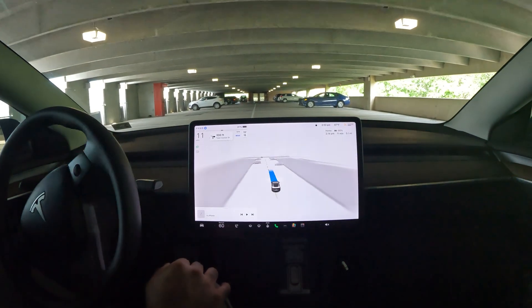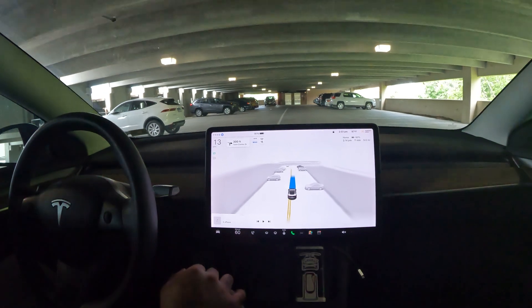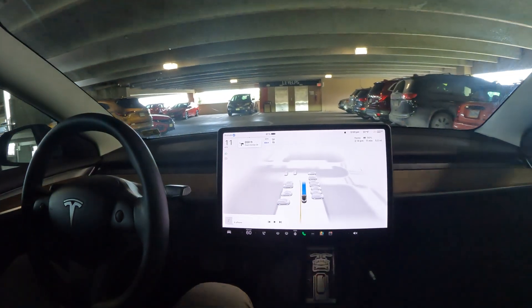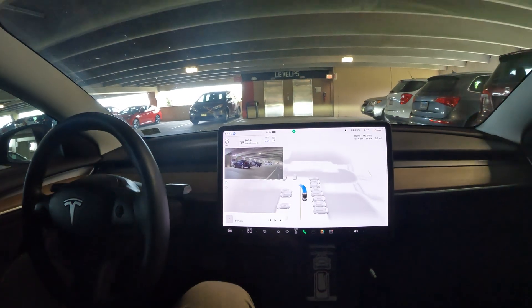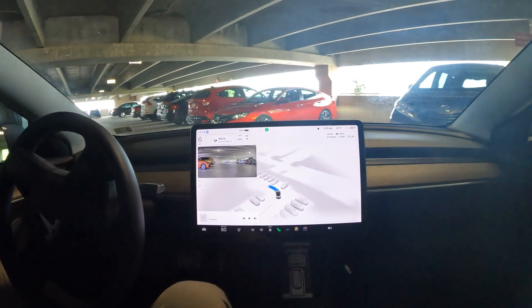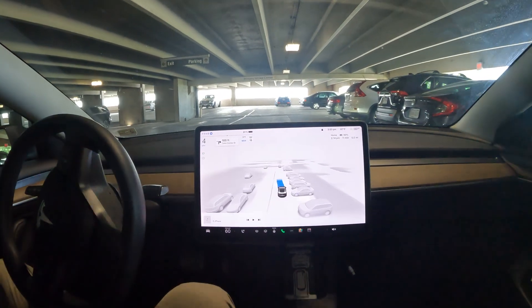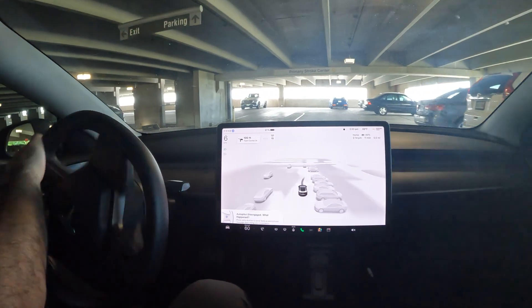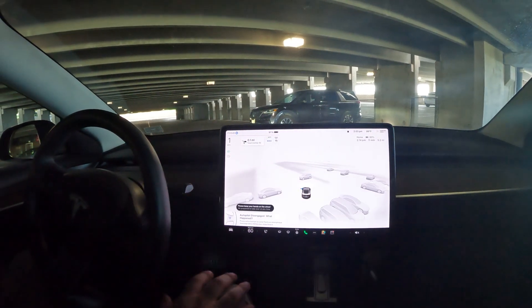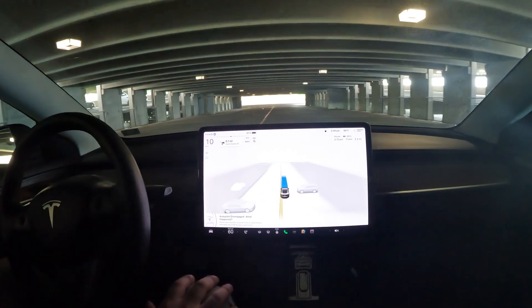It did a nice job handling the circle the second time around, but we really need to make sure it makes a left to get us on the bottom level. How it knows to go to the bottom level, I have no idea. Now we got an indicator this time — maybe it scanned it once and now it knows it needs to go left. Nope, it missed it again. So we took over and we're going to re-engage right there to help it learn what to do in these situations.